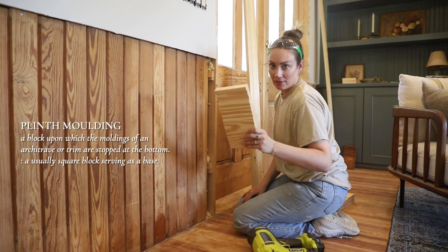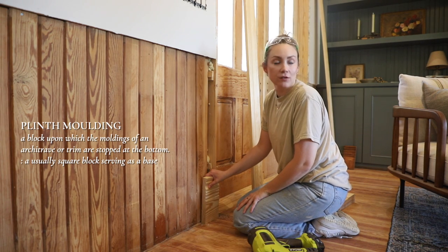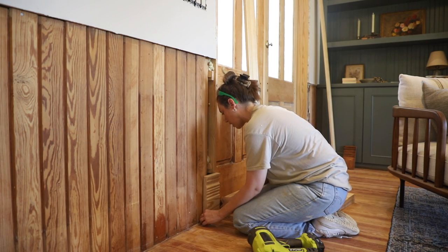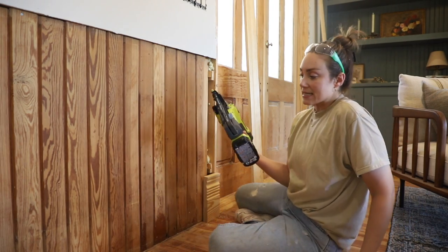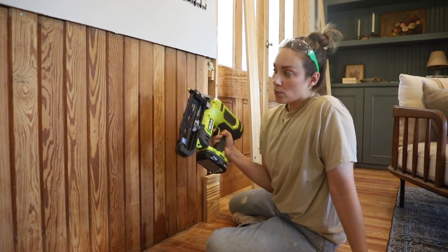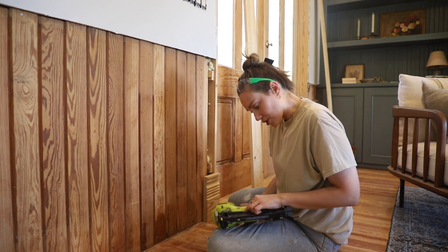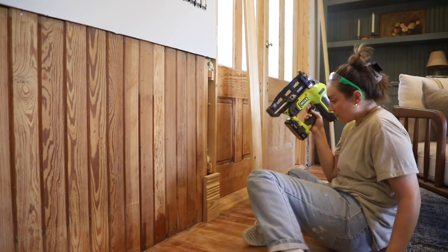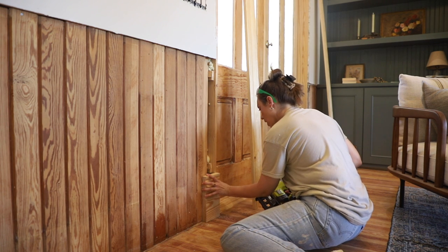So this is a plinth — it's the bottom part of the door, and the bottom part of the windows as well. The same detail. I just want it to be level and flush. To attach everything, I'm using my brad nailer — this is a 16-gauge straight nail brad nailer. Then we can fill the holes and stain over the top of everything.